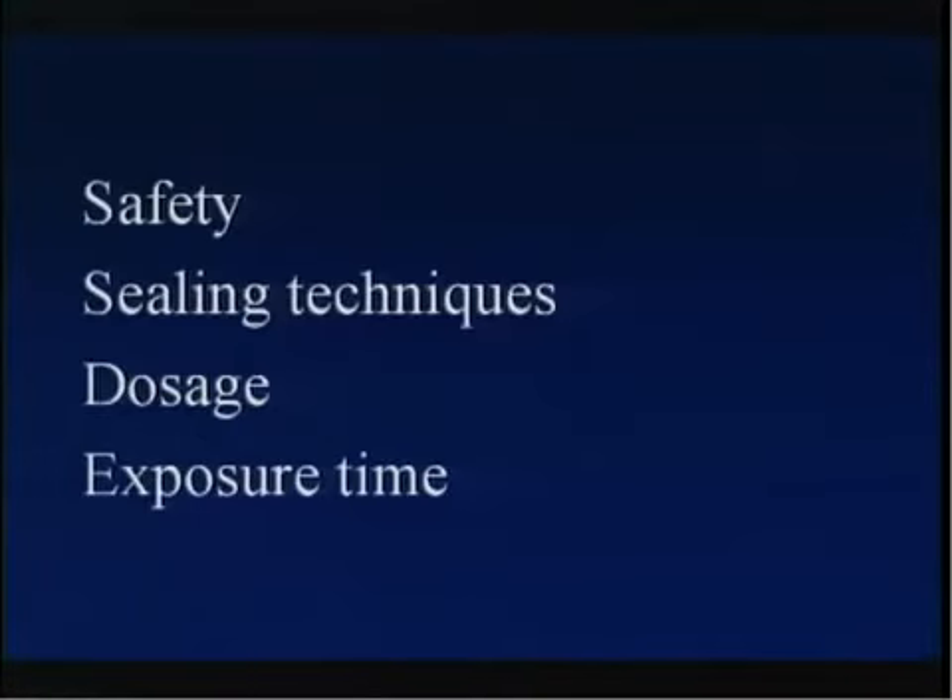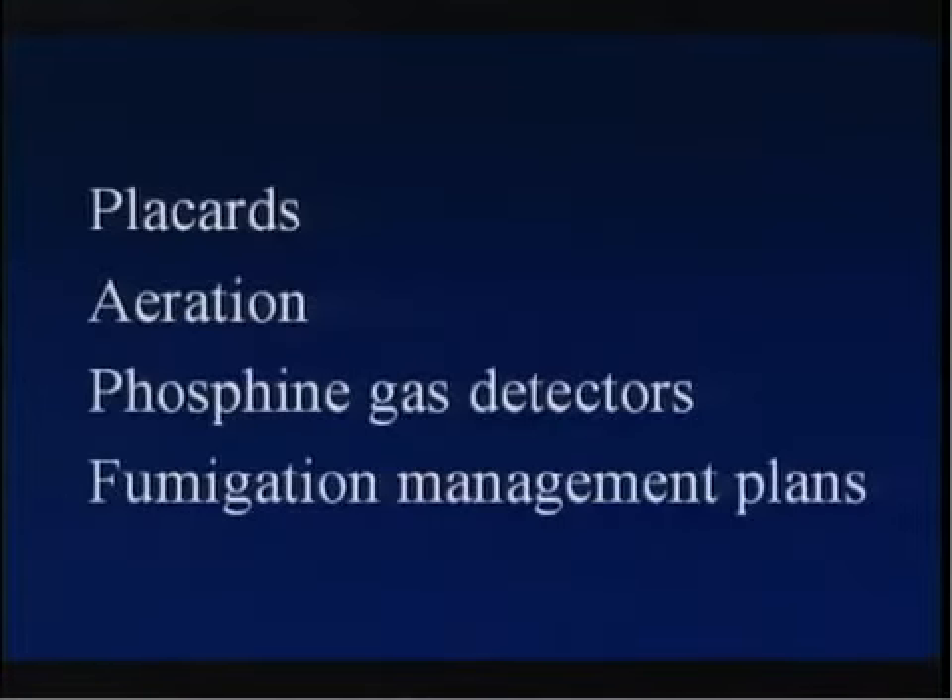The following sections will discuss fumigation safety, sealing techniques, dosage and exposure time considerations, placarding, aeration after the fumigation has been completed, and the use of a phosphine gas detector. Finally, we will discuss the preparation of a fumigation management plan.